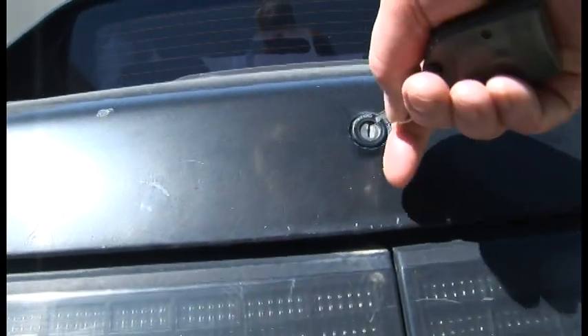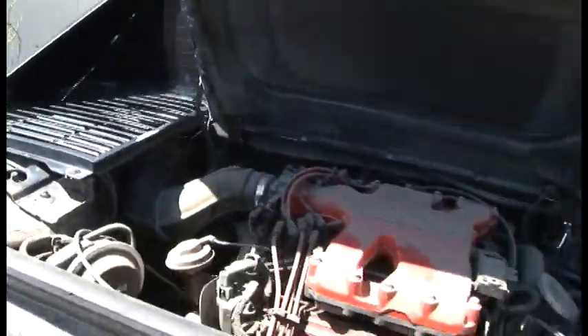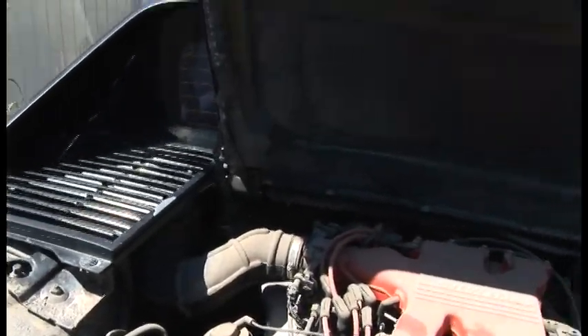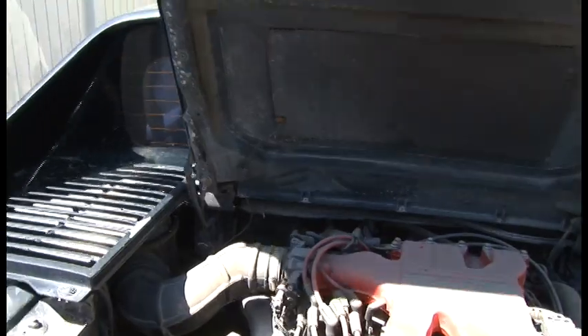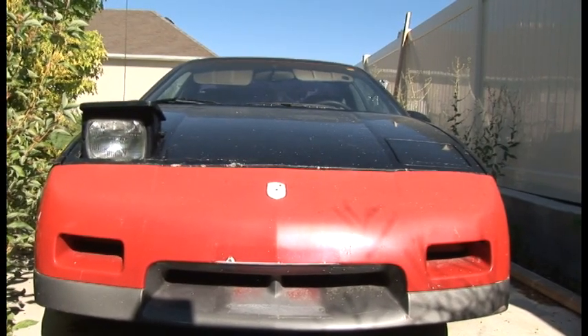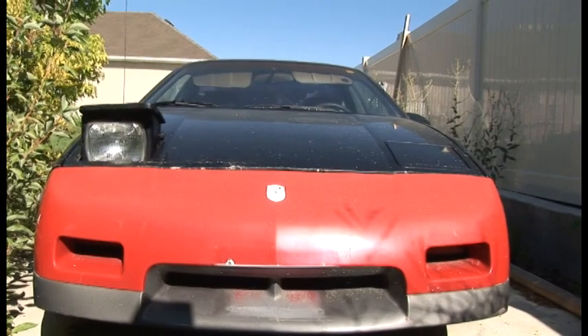We come back here, open up the trunk, and there we see the engine. This is the trunk space here — not much — but they tout this as a mid-engine car. A little on the dusty side, but we can take care of that. So there you have it, Conan: the worst car in America. Maybe fiberglass will not rust, but boy, it would explode great. This fiberglass would go everywhere.